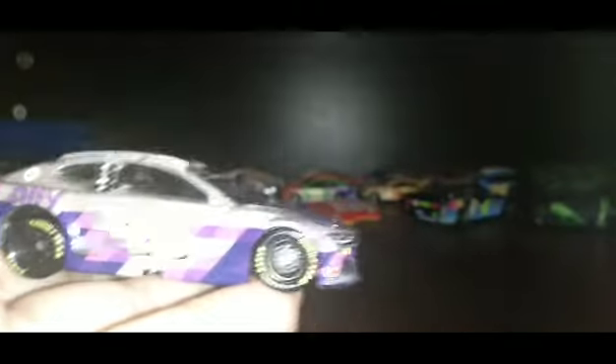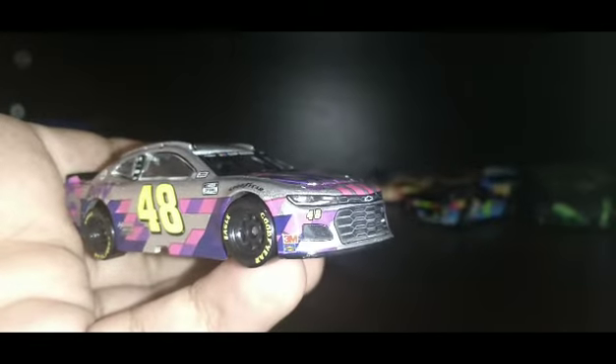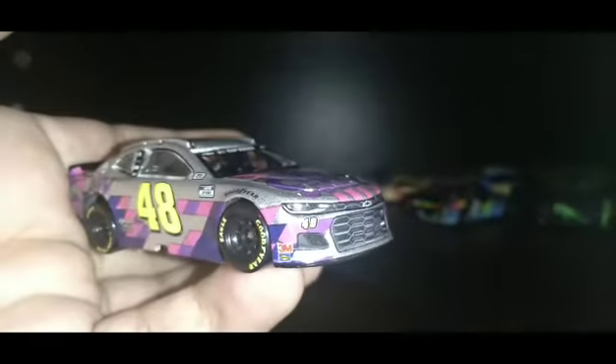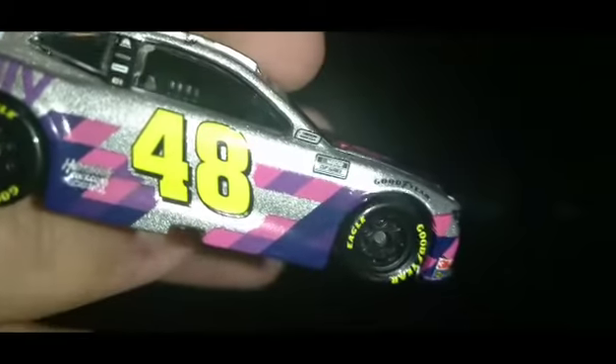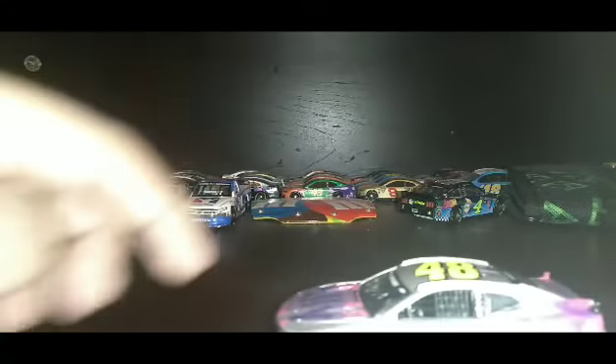The only thing wrong with the car — look at the 48. If you guys don't know what I'm talking about, that's fine, but the 48 looks different right there. I don't know why. Jimmie Johnson, 48, Ally, silver, NASCAR Cup Series, Goodyear — this car just came out five days ago and I got it today. It's a cool car.